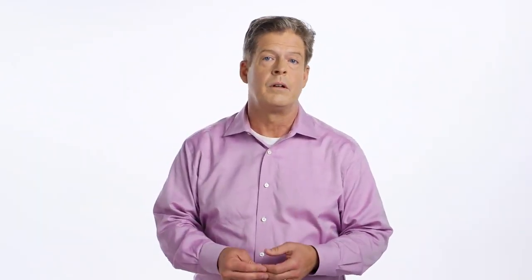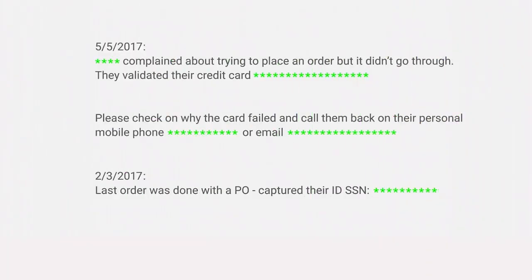It provides fast, scalable classification, and optional redaction for over 40 sensitive data types like credit card numbers, names, passport numbers, and more. It can be used to automatically classify or redact sensitive data from a text stream before you write it to disk, generate logs, or perform analysis on it.